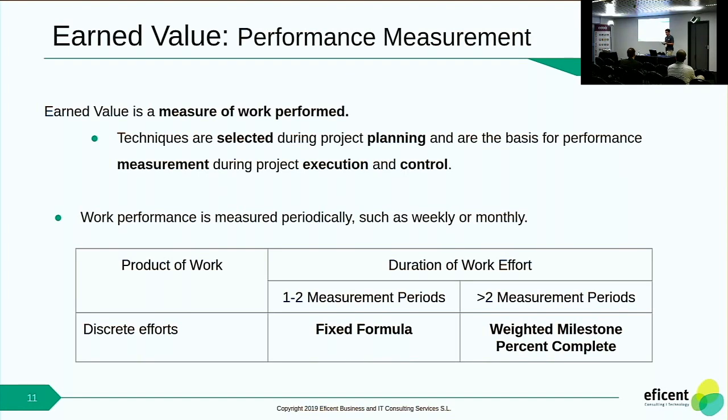We have different measurements depending on the type of task. If the task is a short activity within one or two measurement periods — which can be a day or a week — you can use a fixed formula. For example, you say that when you start the task you credit 20% of the total budget for that task, and when you finish you recognize the remaining 80%. You can also use weighted milestones: if a task is big enough, you can define physical milestones in between and set some percentage to be recognized when you reach each milestone.